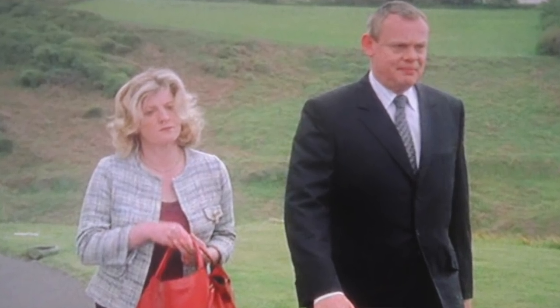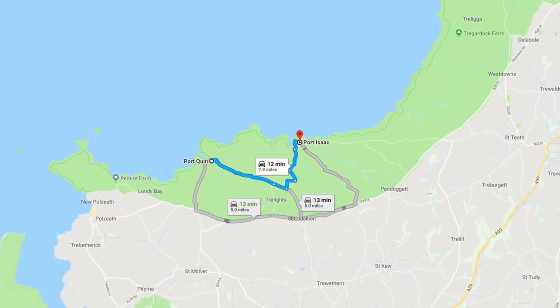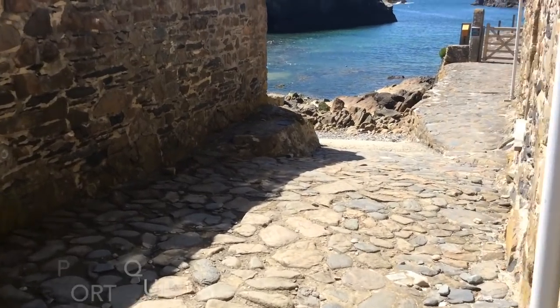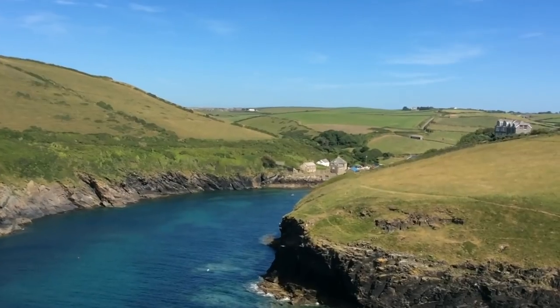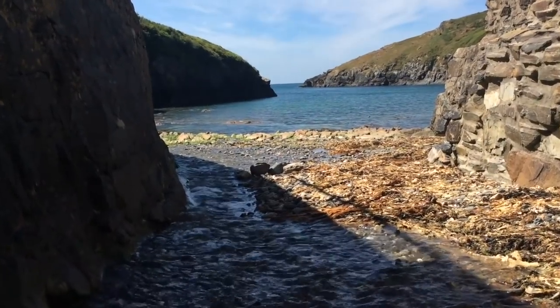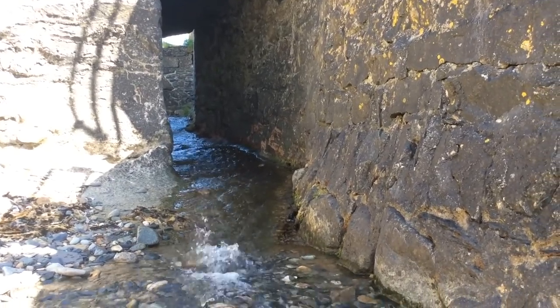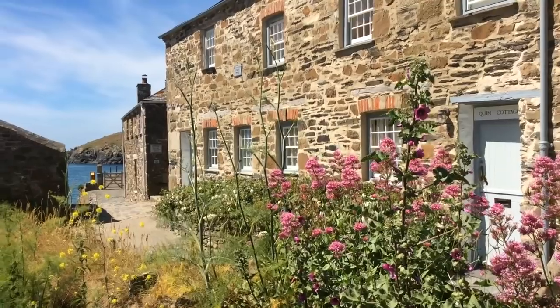Now we're going to go and visit Port Quinn. This little harbour is used when Caroline is breathalysed — Caroline is the DJ at Port Wen radio, and everybody thinks she's drunk, so she is challenged by PC Milo and breathalysed. The film location for that is down at Port Quinn, a couple of miles down the coast from Port Isaac. Port Quinn is a fantastic natural harbour and was once a very prosperous pilchard fishing port. There is a local legend that the fishermen went to sea but were wiped out — the entire fleet completely wiped out by a storm. It's more likely that as the decline in pilchard fishing happened, people moved out of the village, but it did become deserted. Today, Port Quinn is primarily a tourist destination.